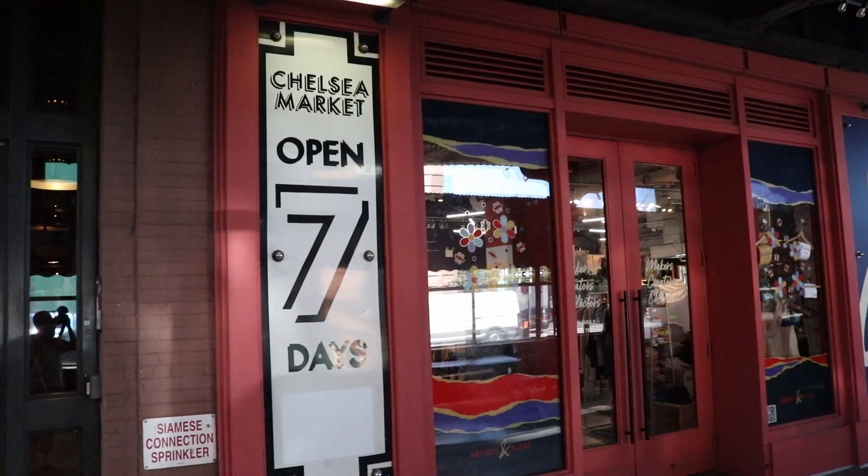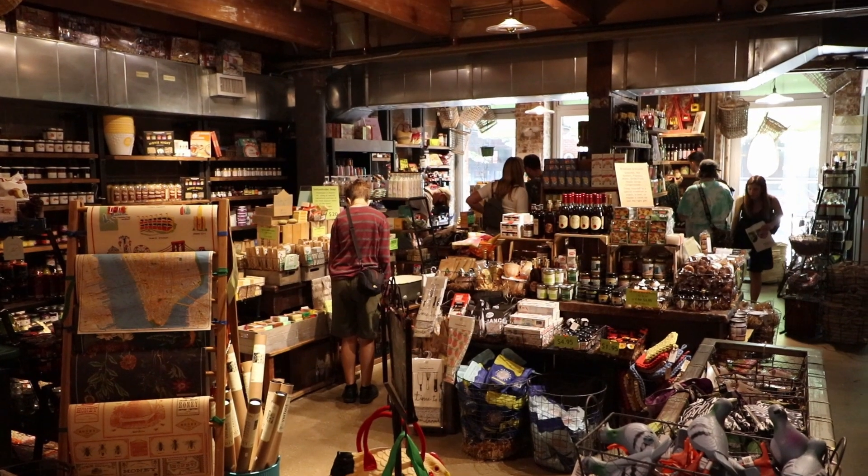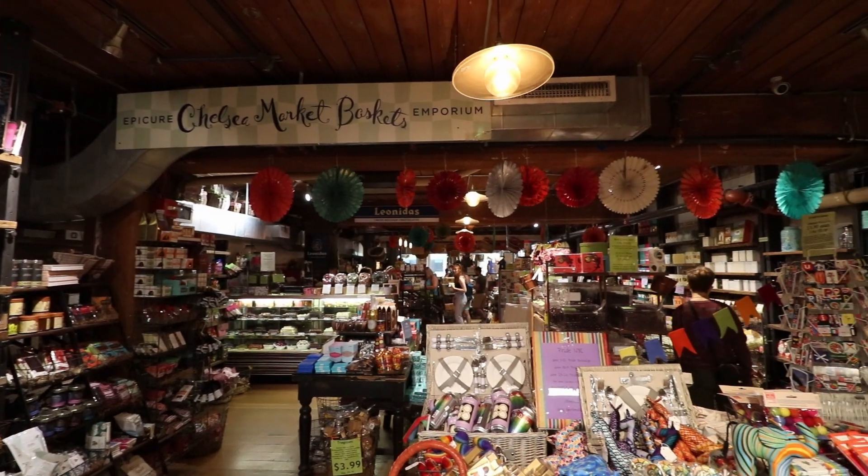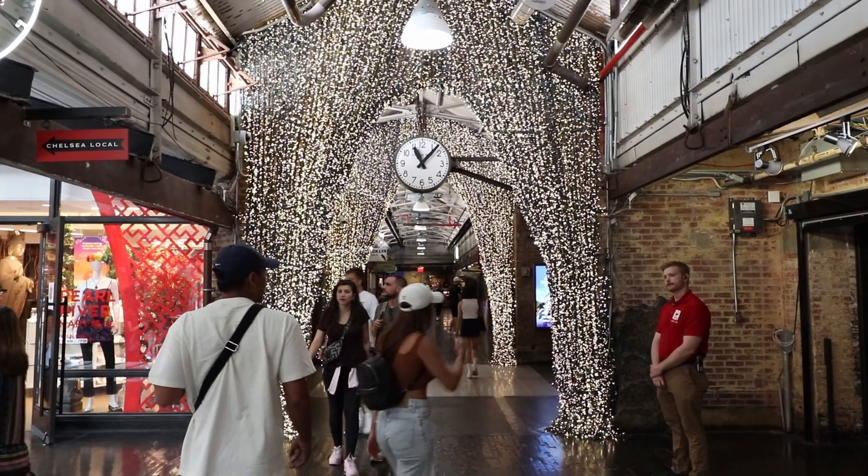So right now I'm in Chelsea Market. The atmosphere kind of reminds me of the Distillery District in Toronto — there's food options, exposed brick, a lot of souvenir shops and little knickknacks to explore. We're definitely gonna stay here for a couple of hours.